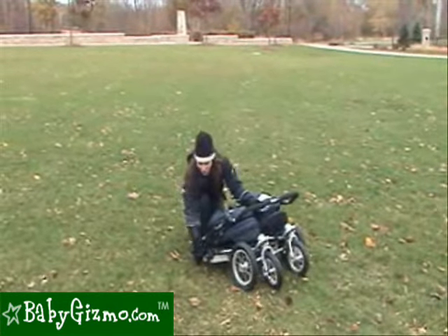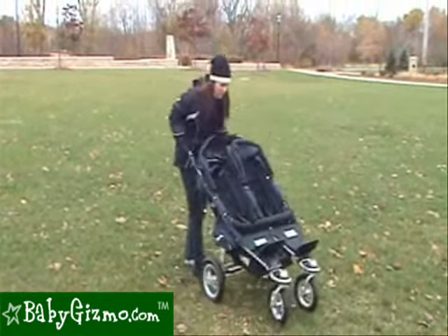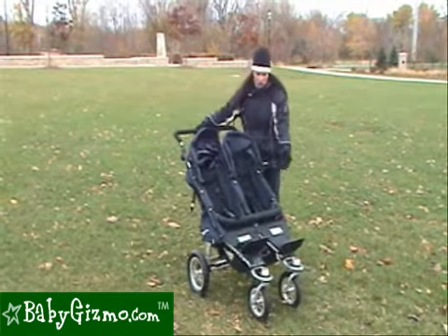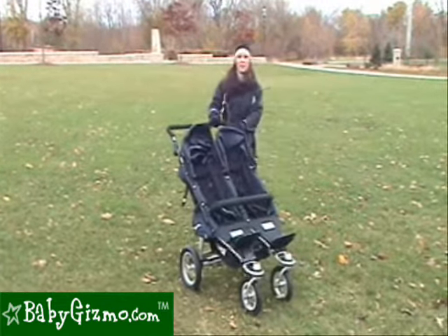Unfolding the stroller is not too bad. All you have to do is unlock the safety strap on the side, pull up on the handlebars until your rear wheels come out, push down each of the black levers on either side, and you're ready to go. You can push the baby bar up as well, and you're ready to go.